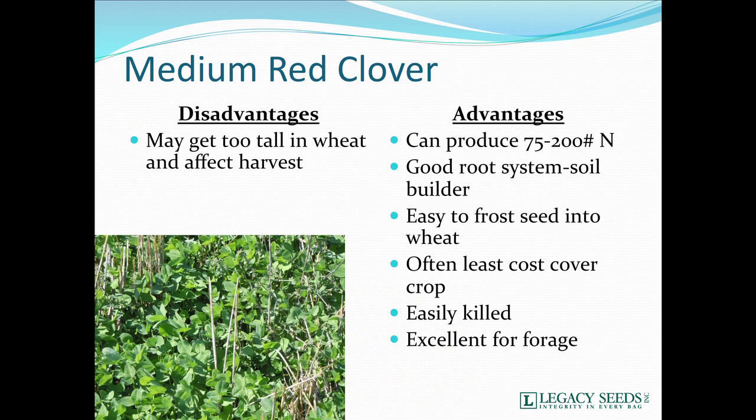Medium red clover is probably the least cost cover crop. Even though every time I'm in Ontario I hear that they can't grow medium red clover there because their wheat is so good, right across in Michigan there are beautiful stands of medium red clover in 120-plus bushel-per-acre wheat. It might get too tall in the wheat on rare occasions, affecting harvest. But we can produce significant amounts of nitrogen with a good root system and a good soil builder. It's something we can frost seed starting relatively soon, easily killed and excellent for forage.